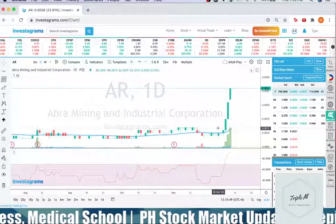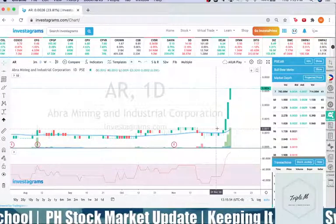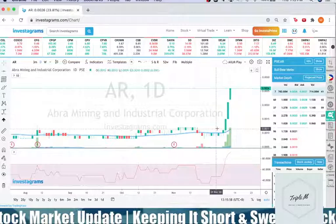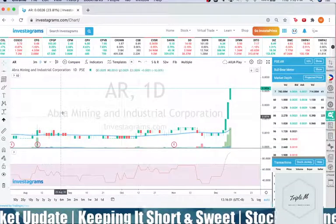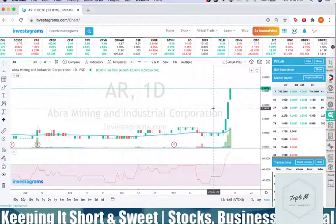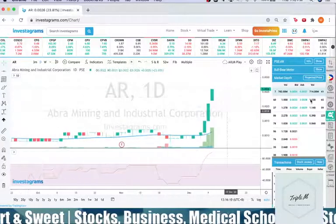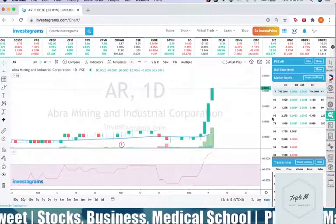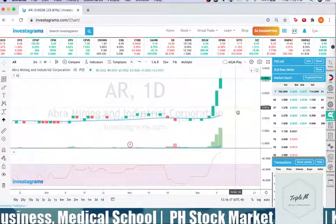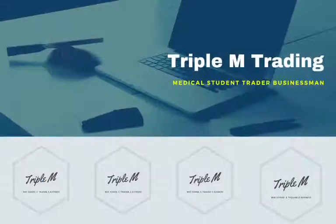For the newbies, study more about why AR was hyped by traders today. Hopefully you saw it and analyzed it yourself — it was indeed a breakout on the 3-minute chart. But if you bought because of hype or other people recommending it, that's a bad sign. You have to study your trades and monitor your own stocks for self-development in the stock market. Thank you and God bless.